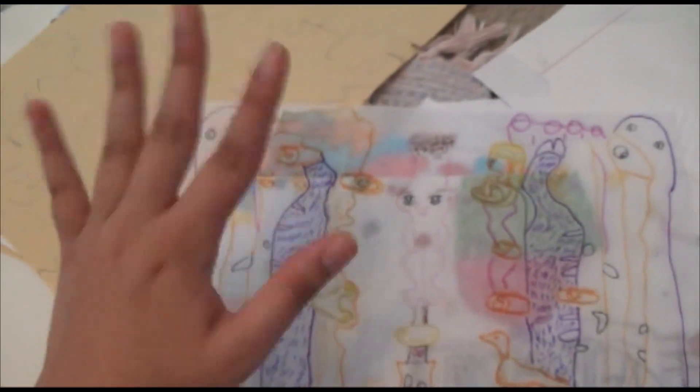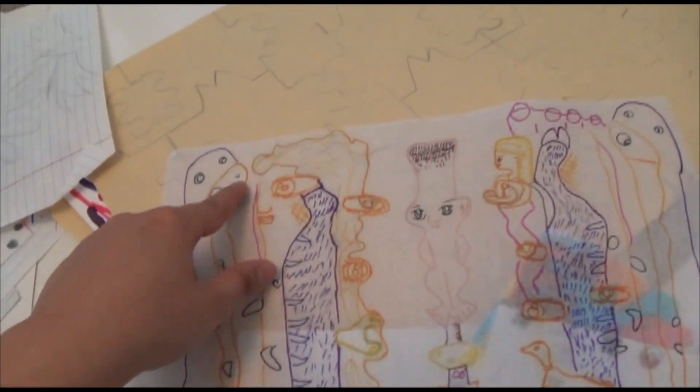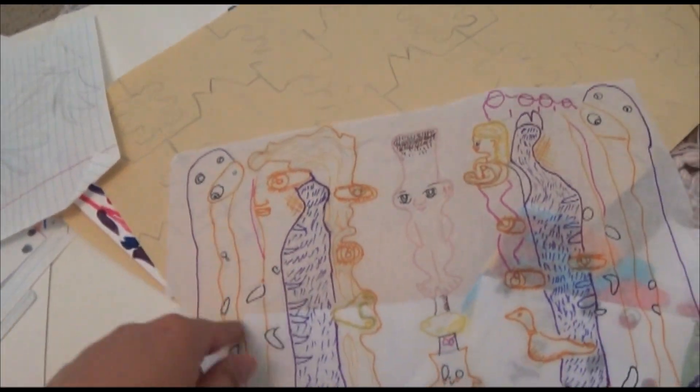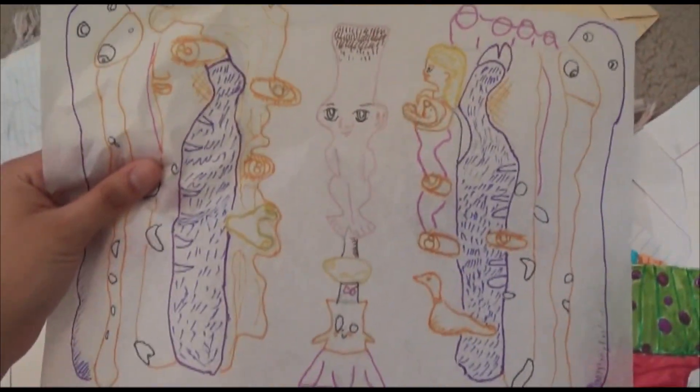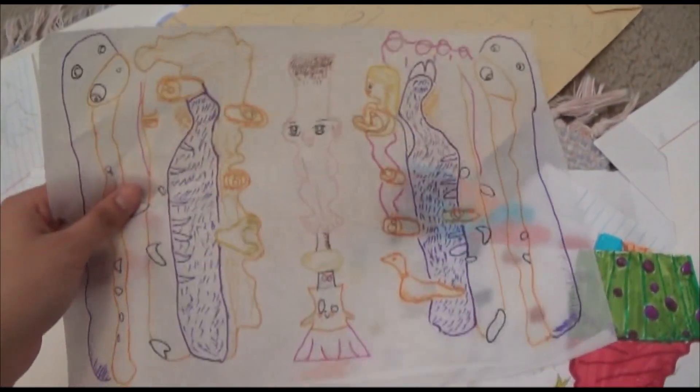So what we did is, after we had the paint on, we traced it with colored pens. And then it bled onto the next paper, so we could find our details on the actual final image. That was cool.